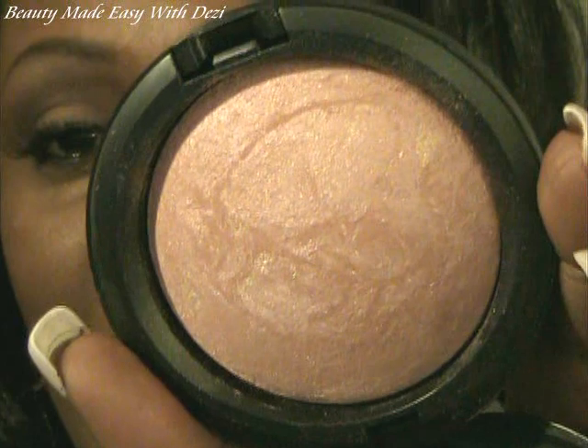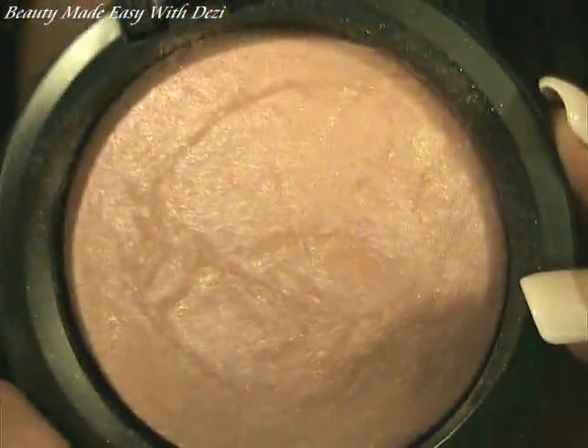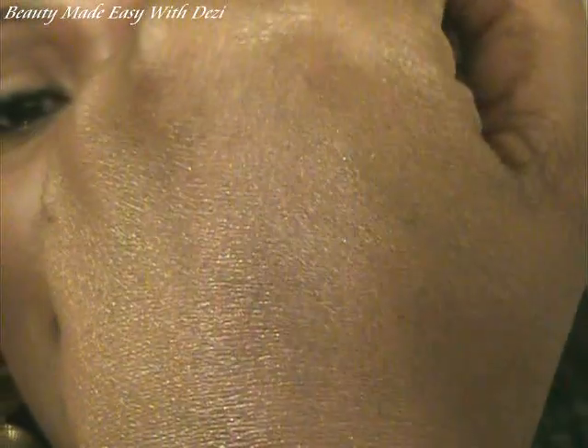The next skin finish I picked up is called By Candlelight. It looks like candlelight in a powder form — it is so beautiful. You can wear this all over your face, or you can just highlight certain points. If you're lighter in complexion than I am, you could probably wear this all over your face. I wouldn't wear By Candlelight all over my face, but I would tap it on certain areas and blend it in, maybe just a little along the nose.